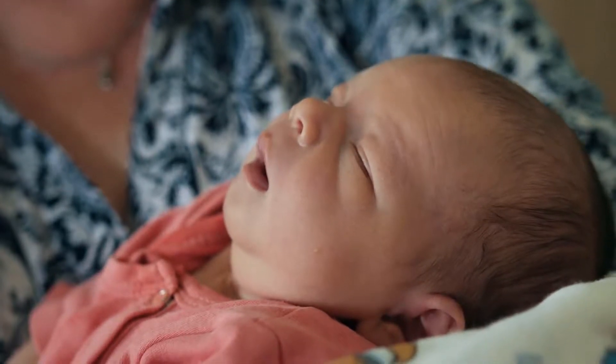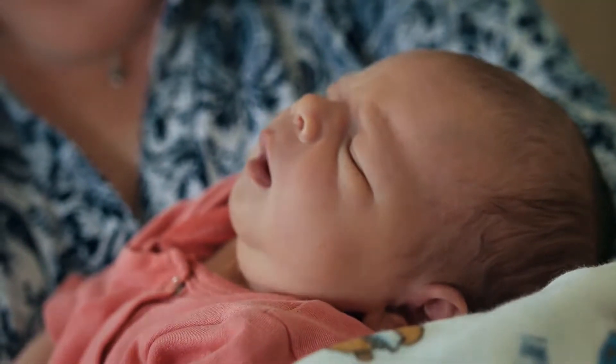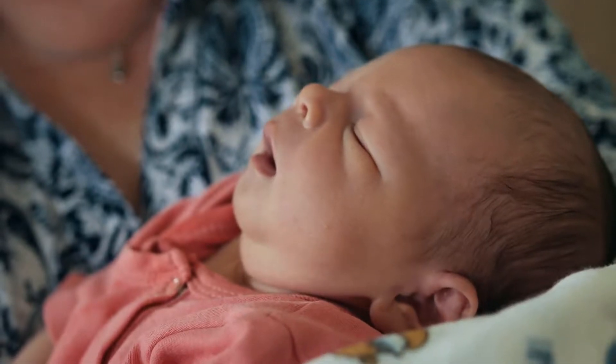Natural Baby Bubble Bath. Dewey's Bubble Bath by My True Nature is one of the best sources among baby bubble bath products.